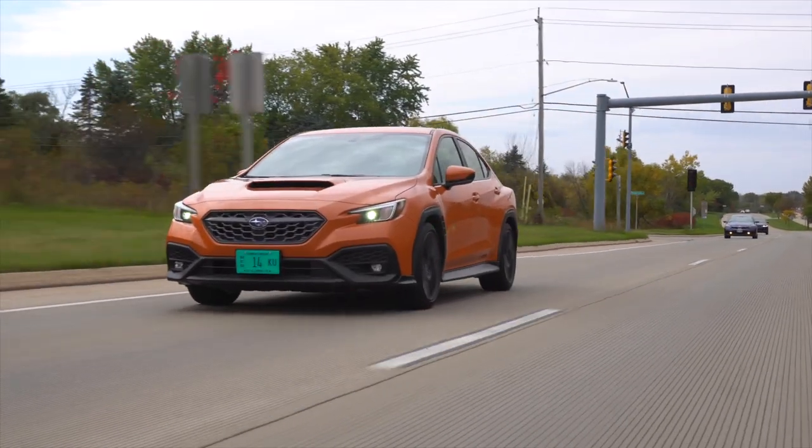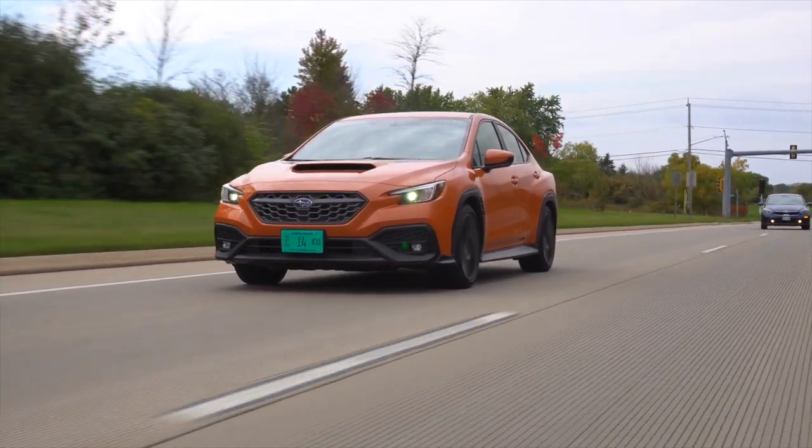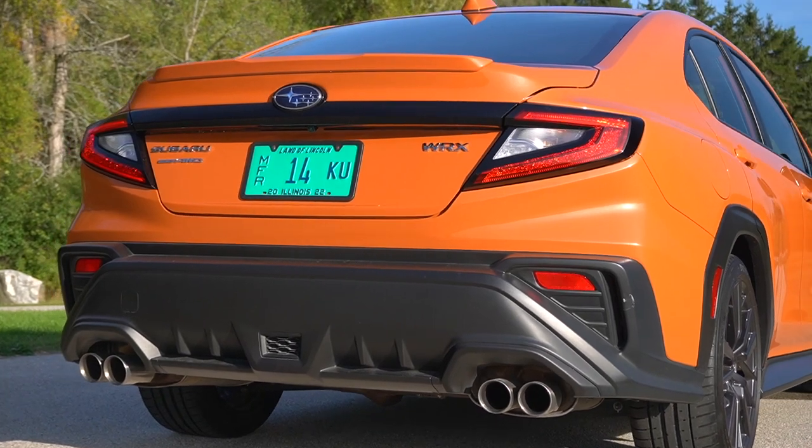From there, we talk about dynamics, and while the CVT gets a 45-55 torque split, the manual is good old symmetrical 50-50 all-wheel drive.